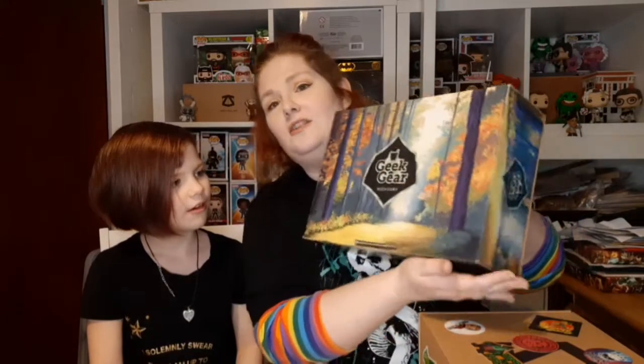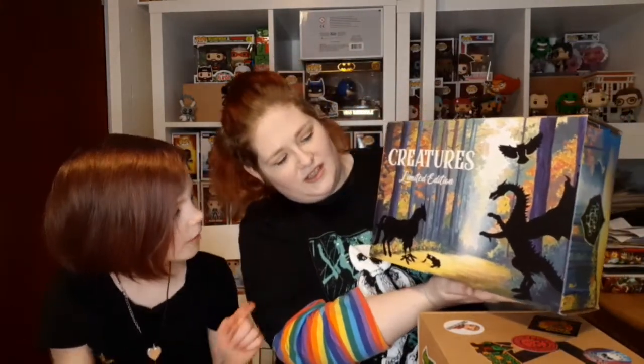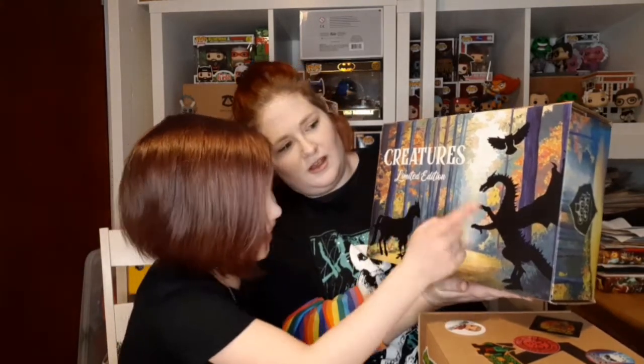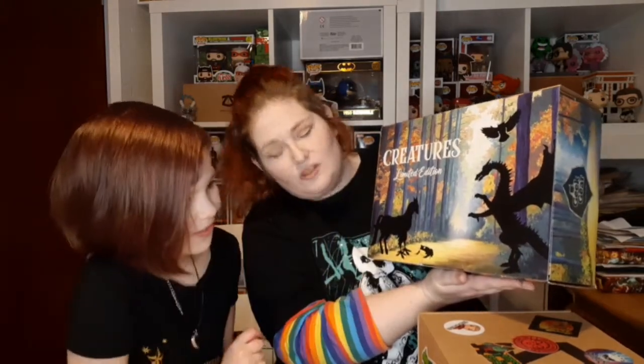Let's get on with the box! This is a beautiful box — the artwork looks like the glade in the Forbidden Forest where Hagrid had Buckbeak come and meet the students for the first time. On the front of the box you can see creatures — can you name them? Hippogriff! Dragon! Toad!